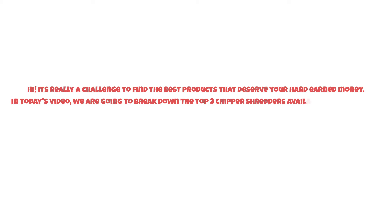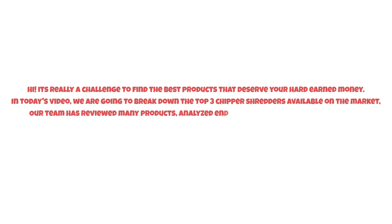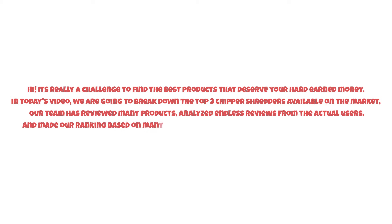It's really a challenge to find the best products that deserve your hard-earned money. In today's video we are going to break down the top three chipper shredders available on the market. Our team has reviewed many products, analyzed endless reviews from actual users, and made our ranking based on many factors such as price, quality, durability, performance.